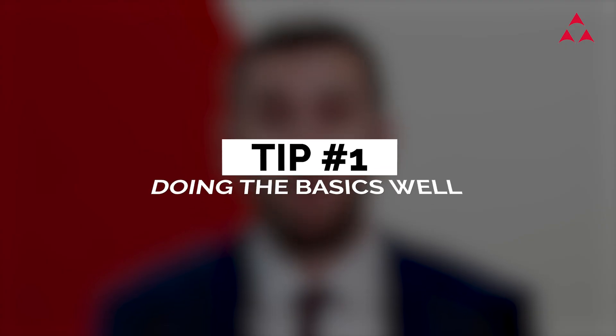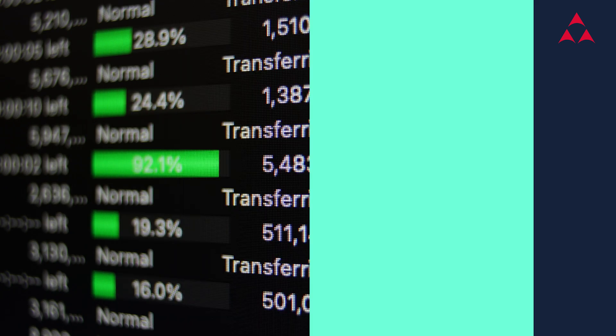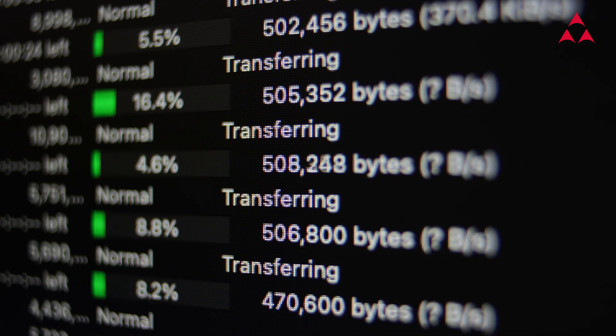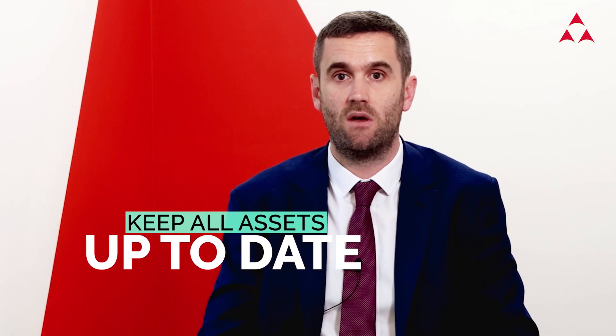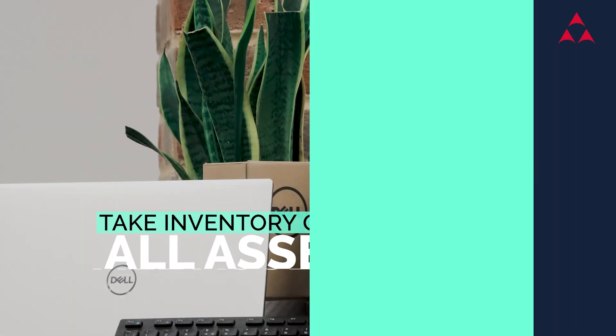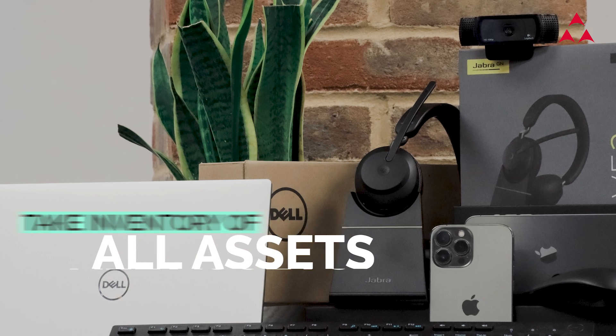Tip number one is doing the basics well. Make sure that you're on top of asset management and patch management. You can't protect your assets properly if you don't know what you're trying to protect, and your efforts are equally wasted if you don't keep assets up to date with all security fixes. Start your assessment with a physical inventory of hardware such as laptops and mobile phones, then take an inventory of intangible assets — information assets — starting with your most important and sensitive data. Your strategy is then built around securing those assets.